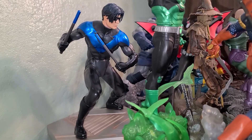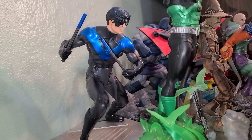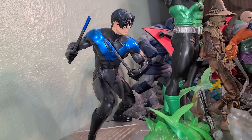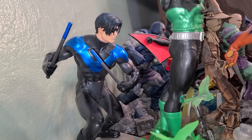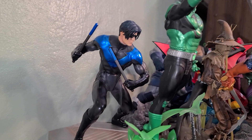Nightwing — I showed him off in a different video, my Nightwing collection. This is the only one I have that's not Diamond Select — it's Kotobukiya. I don't know why I have such trouble saying that. But yeah, my favorite character, Dick Grayson. Let's show him some more respect.